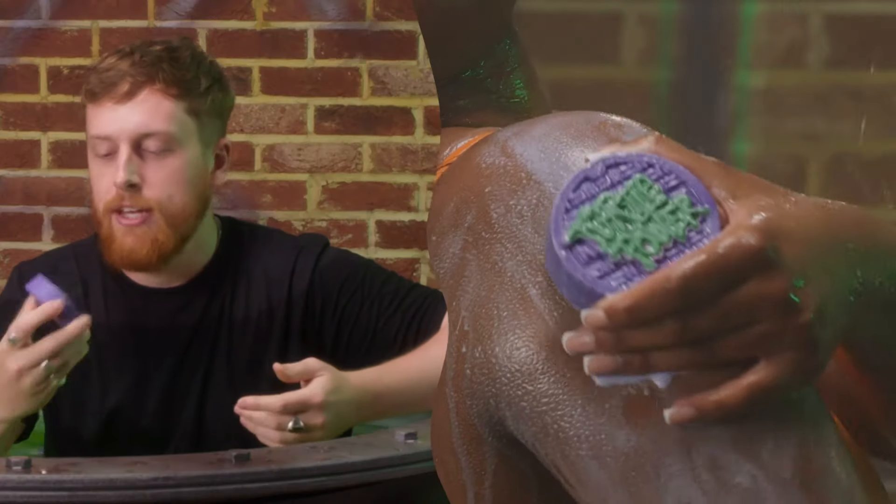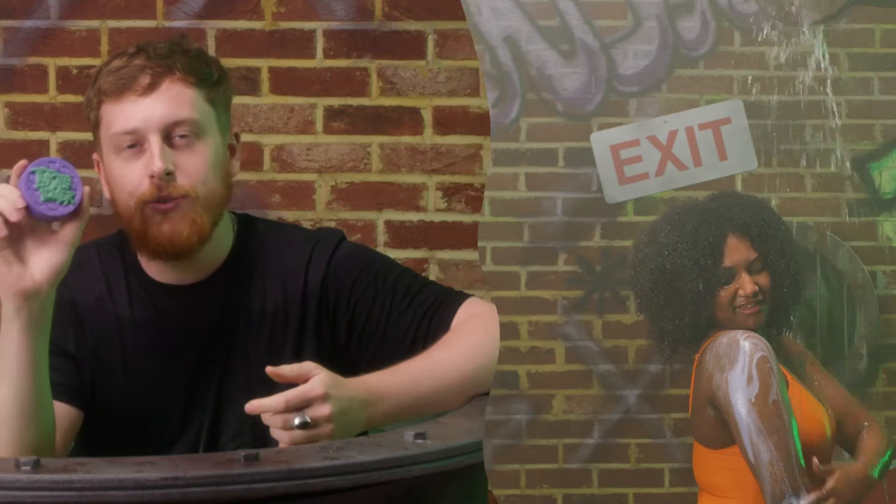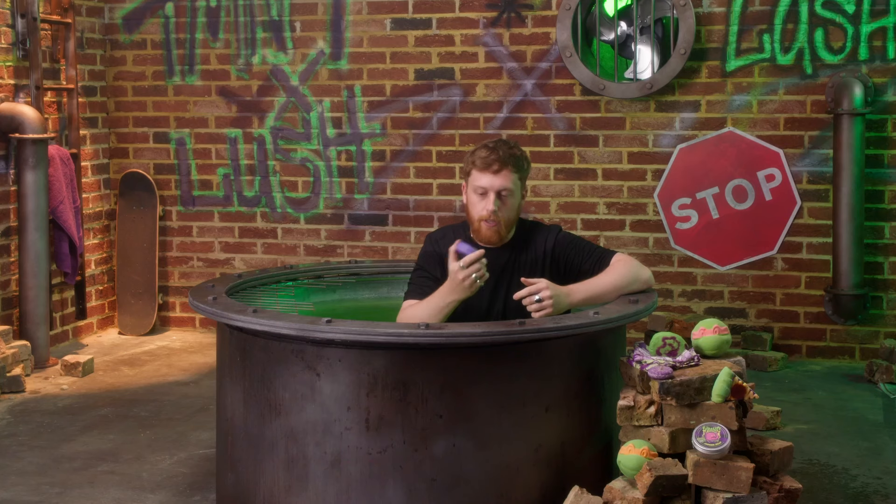And now we have Turtle Power, a gorgeous body scrub scented with Sultana of Soap — you all know what Sultana of Soap smells like. Oh, just the creaminess, delicious! The exfoliating agent is sea salt and bamboo stem, and it will give you a bit of Turtle Power.